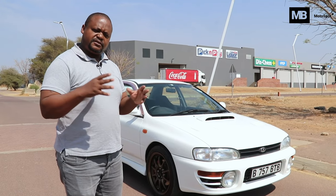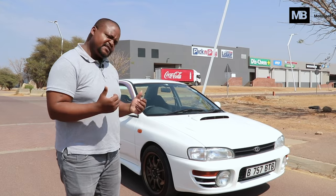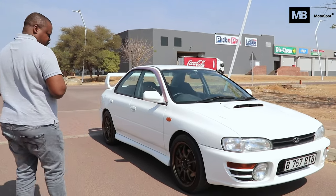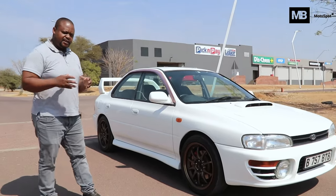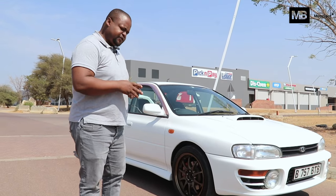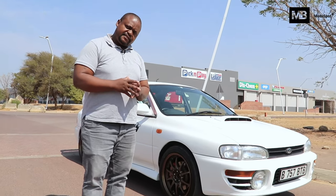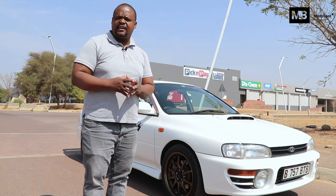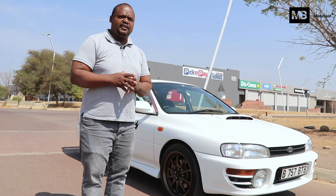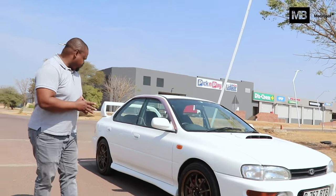This particular model has 276 horsepower. It's a two-litre turbocharged engine with a big intercooler, which we'll see when we go into the engine bay. If you're an 80s or 90s kid, you know exactly what Subaru is all about. It dominated the World Rally stages and was also hugely popular in the PlayStation 1 and PlayStation 2 era — one of the favourite cars in those simulation games.